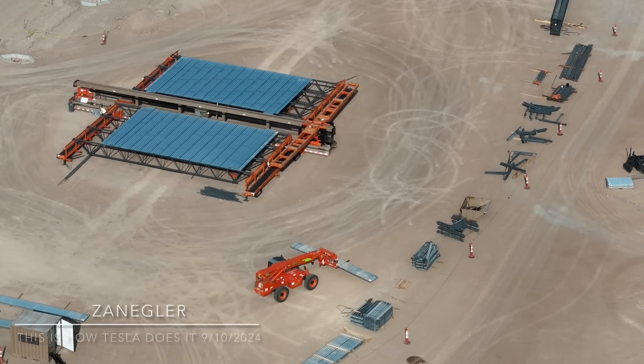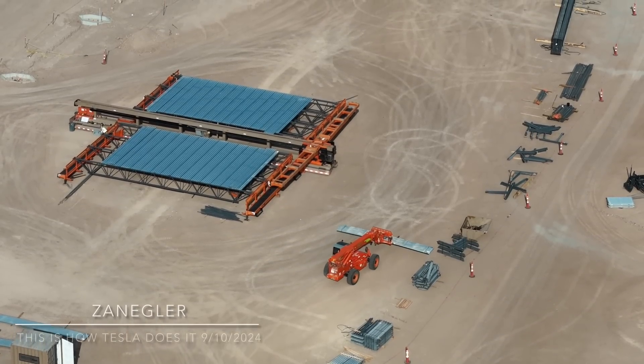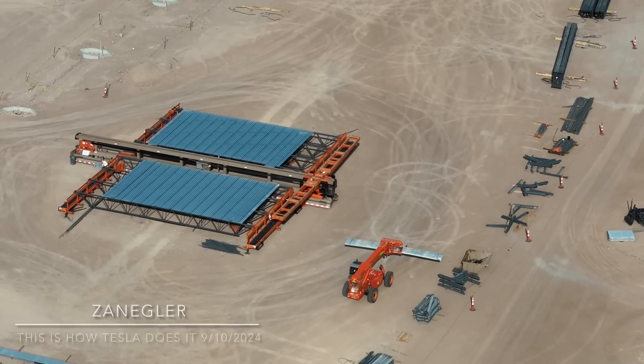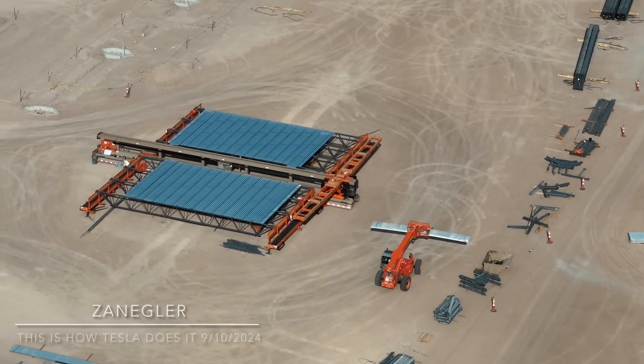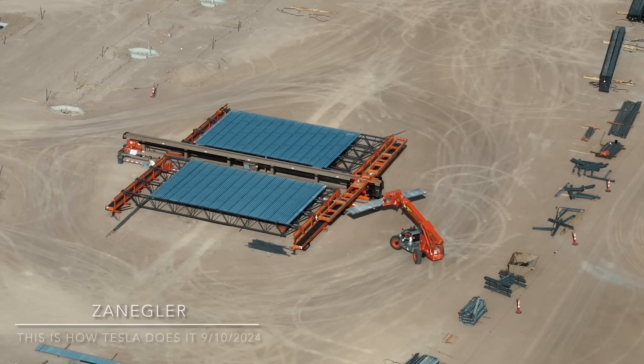Welcome! This is Zangler, the Tesla Semi Advocate, bringing you the Tesla Semi Factory video for Tuesday, September 10th, 2024. Today's video is entitled 'This is How They Do It.'